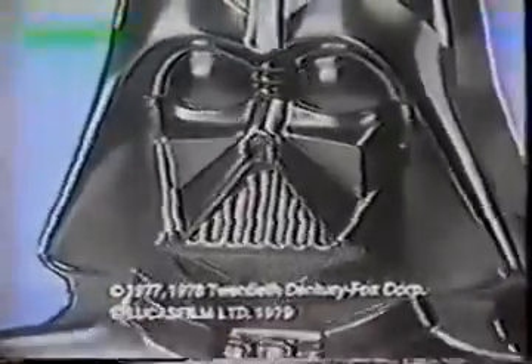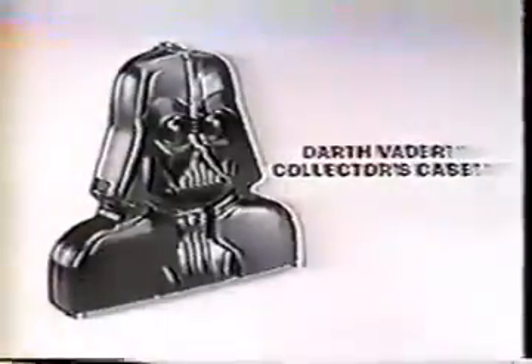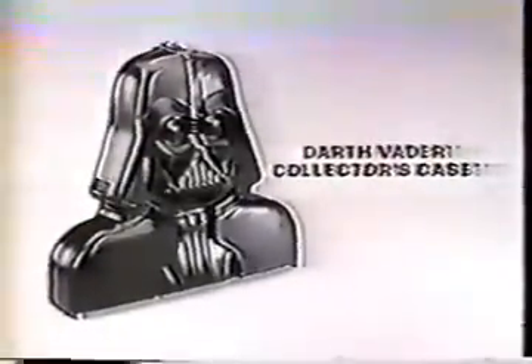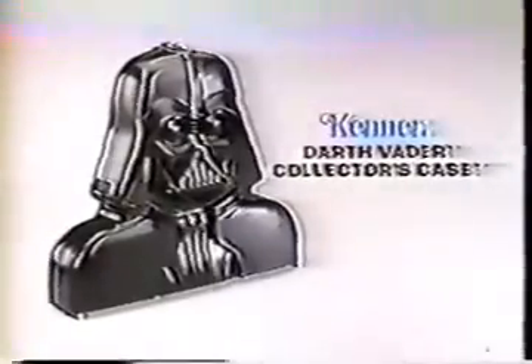It's the Darth Vader collector's case from Kenner's Star Wars The Empire Strikes Back collection. You can display it or open it up into an action figure storage unit. It holds up to 31 action figures like Bossk, Lando Calrissian, and IG-88. Action figures each sold separately. There's even a handy chamber for accessories and a hidden handle so you can take it with you. New from Kenner.